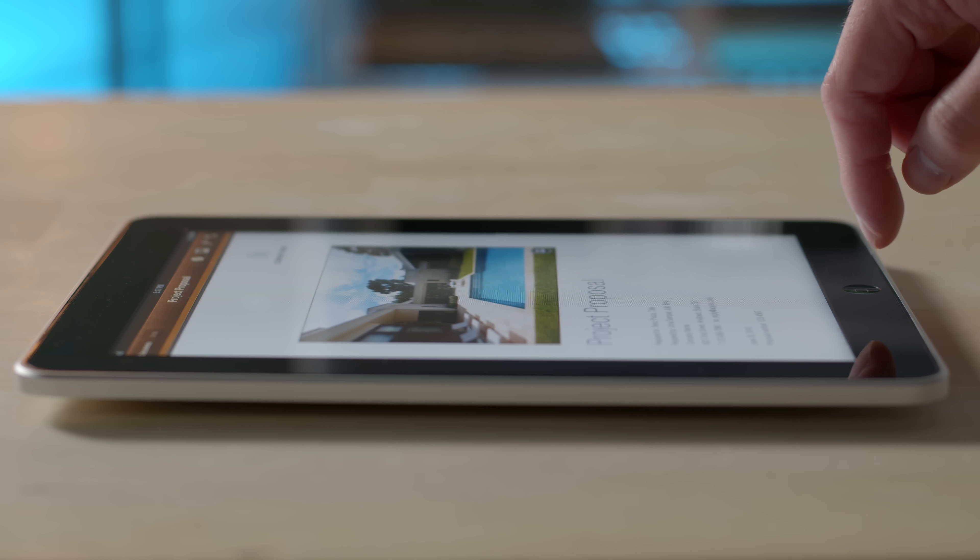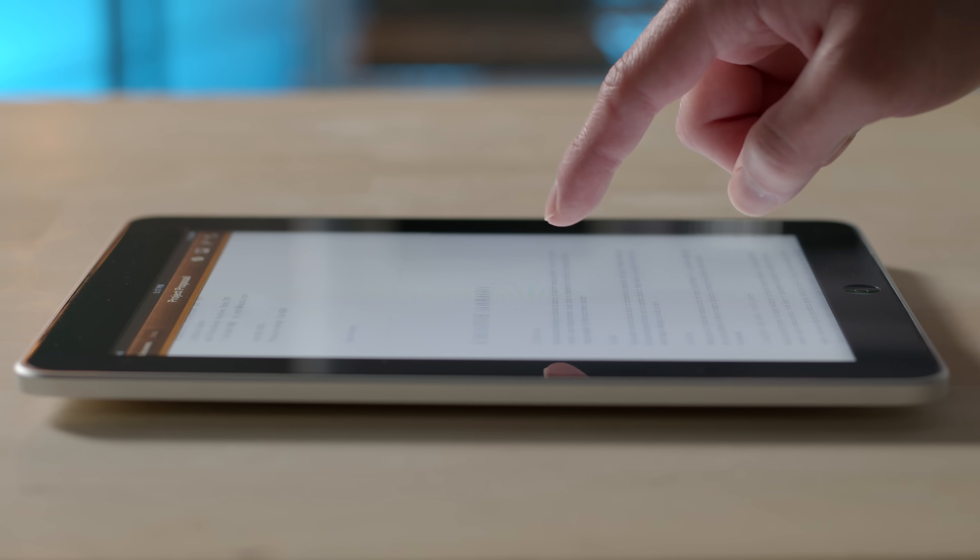'I actually started on the tablet first, and I asked our folks, could we come up with a multi-touch display? About six months later, they called me in and showed me this prototype display, and it was amazing. We were thinking about building a phone at that time, and when I saw the rubber band, inertial scrolling, and a few of the other things, I thought, oh my god, we can build a phone out of this.'